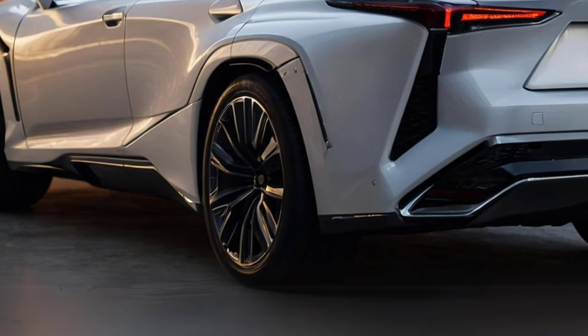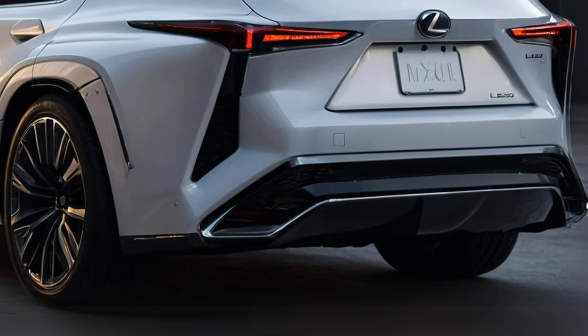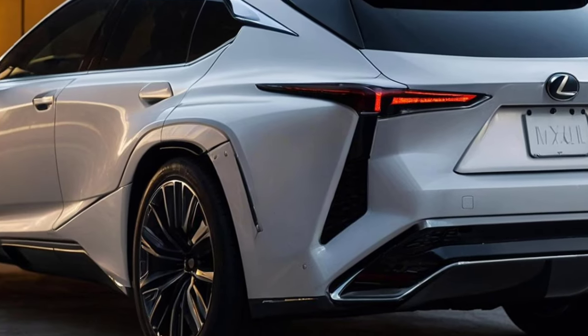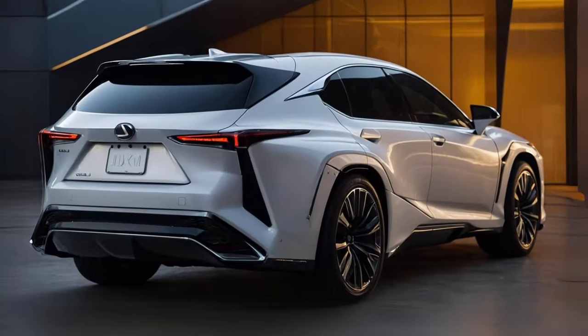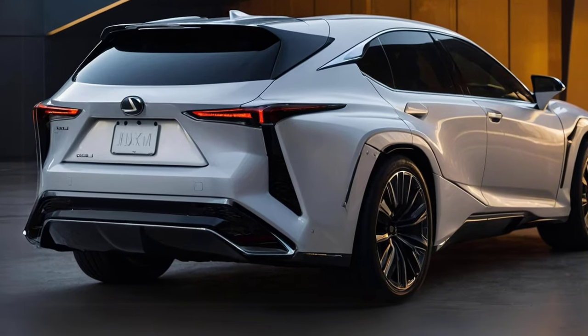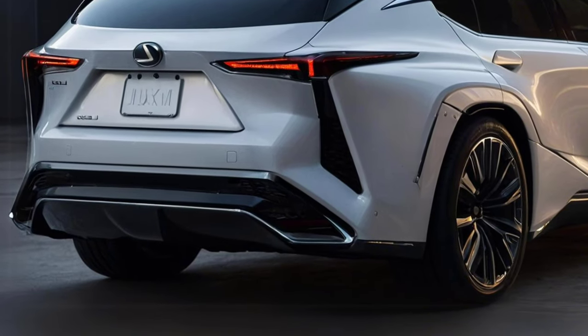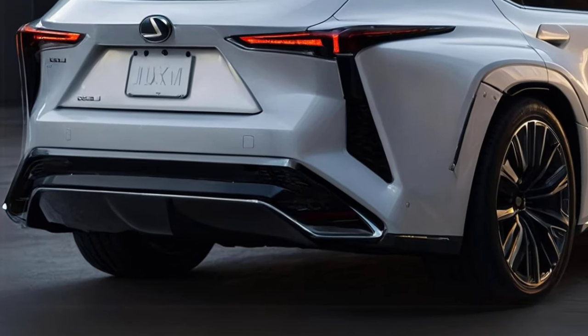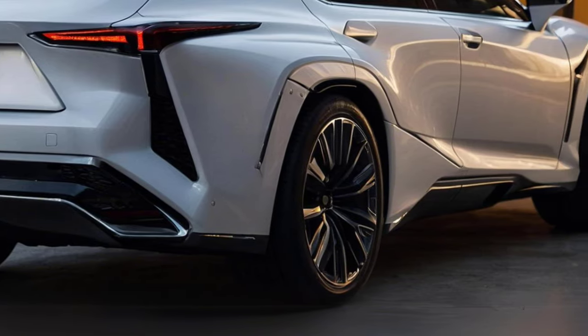Supposedly, the new LX will work to enhance the SUV's ride quality in comparison to its predecessor. Additionally, the LX will be equipped with cutting-edge safety features. On the inside, there will supposedly be a fingerprint scanner for engine starting and a 17-inch infotainment screen.